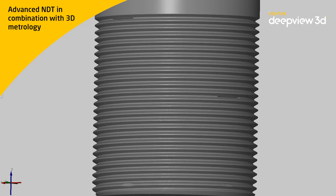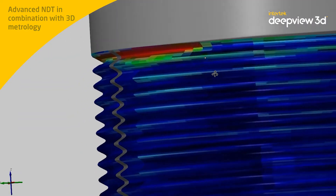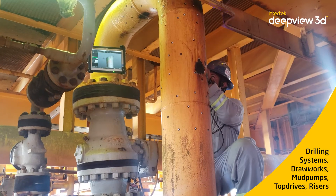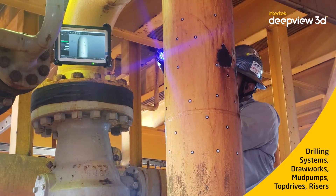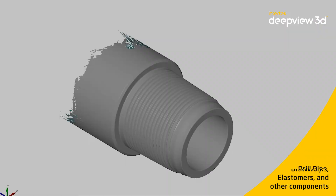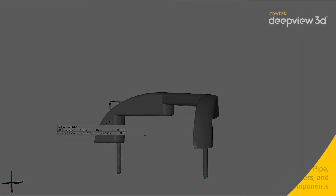These results are then combined with our 3D metrology data, providing visualization of equipment condition. In addition, Intertech provides inspection services for other operational equipment, such as drilling systems, drawworks, mud pumps, top drives, and risers. Through detailed corrosion analysis, we can map pitting areas for evaluation of fitness for service.